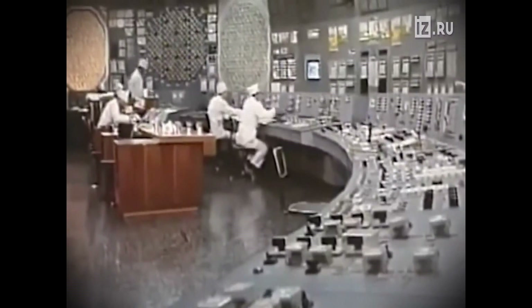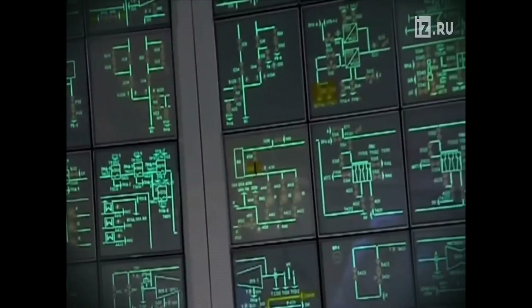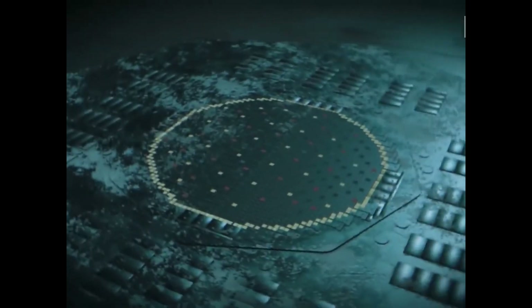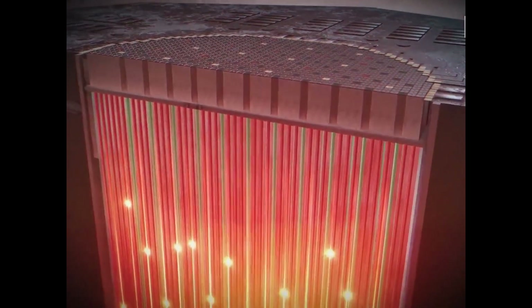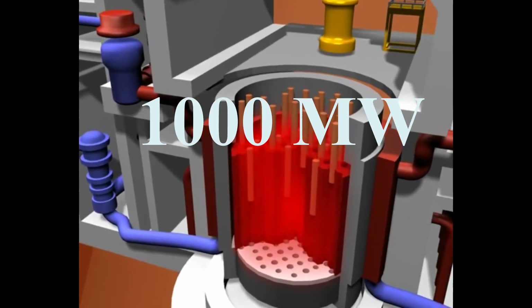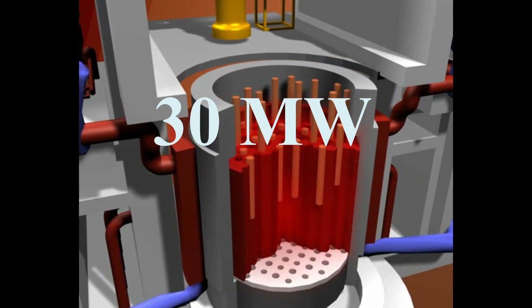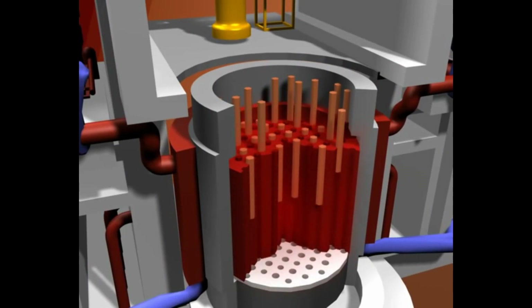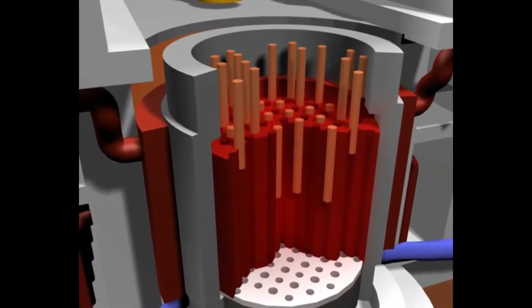The Chernobyl accident occurred during an experiment to test a way of cooling the core of the reactor in an emergency situation. Reactor number 4 was to be shut down for routine maintenance on April 25, 1986. It was decided to determine if the slowing turbine could provide enough electrical power for cooling pumps until the diesel emergency power supply became available. For this test, the reactor should have been stabilized at about 1,000 MW, but due to operational error the power fell to about 30 MW. The operators then tried to raise the power to 700–1,000 MW by switching off the automatic regulators and freeing all the control rods manually.